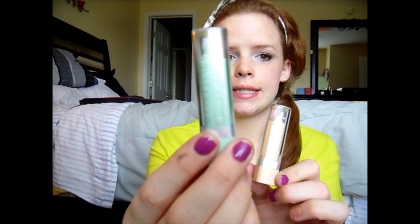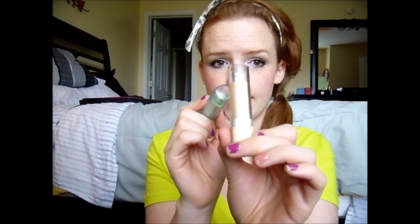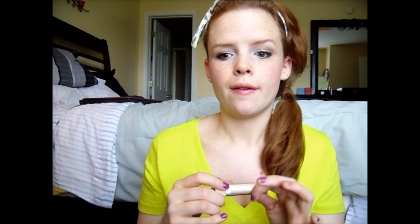My next March favorites are the Maybelline Cover Sticks. I was breaking out like crazy on my chin, so I used these every single day. The corrector stick is in green — you put it on and it counteracts redness. The concealer stick is in ivory, and even when I don't have problem areas I use it almost every day under my eyes to brighten that area, and sometimes on top of my eye as a blank canvas for eyeshadows.